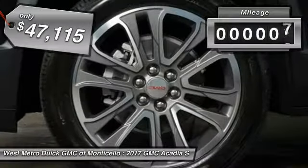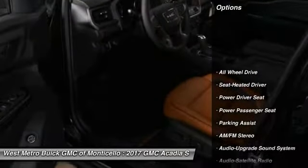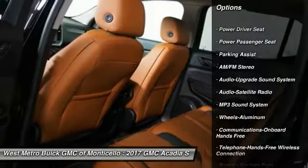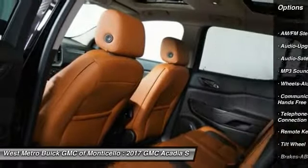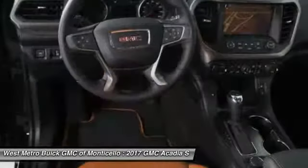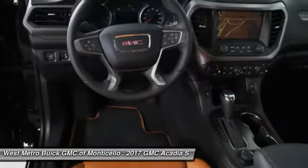This vehicle has less than 100 miles. Here are some of this vehicle's great options: anti-lock braking system, power passenger seat, quad seating, all-wheel drive, Bluetooth wireless data link for hands-free phone, Homelink garage door opener, aluminum wheels, floor mats, and cruise control.